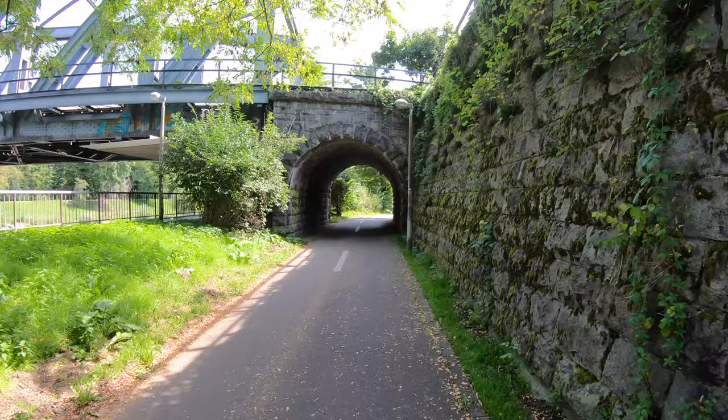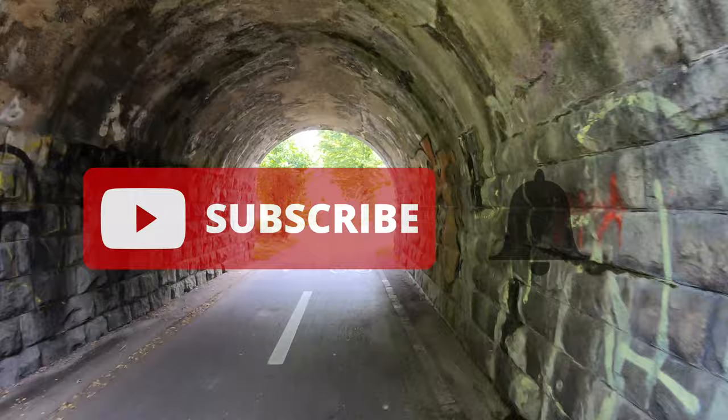Before we get started, don't forget to subscribe to our channel and make sure to click on that bell for updates whenever we post a new travel video.